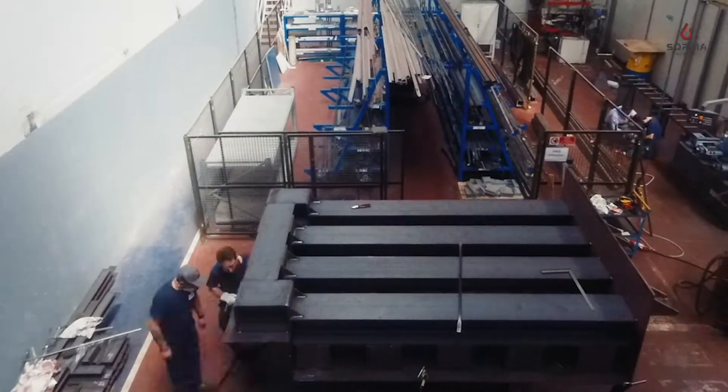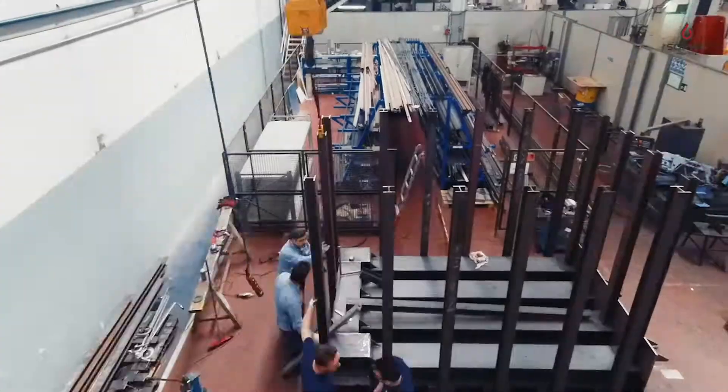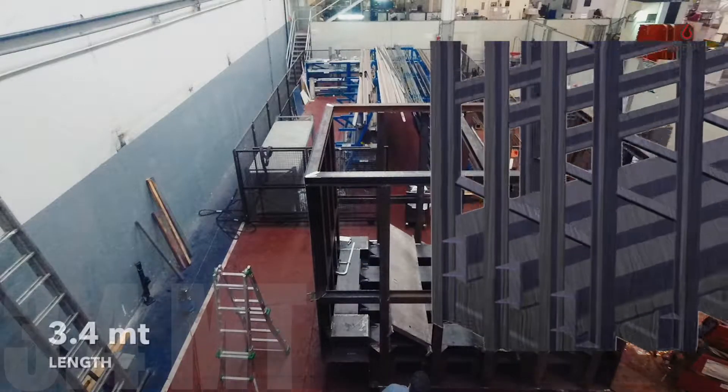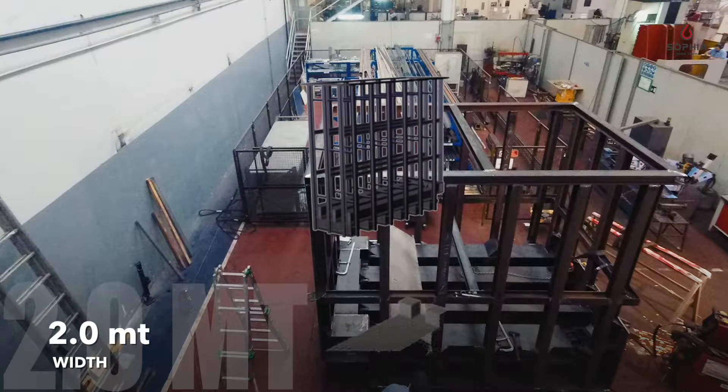One of the most critical missions faced by SOFIA is the manufacturing of a bunker door. The door is 3.0 m in height, 3.4 m in length, and 2.0 m in width.